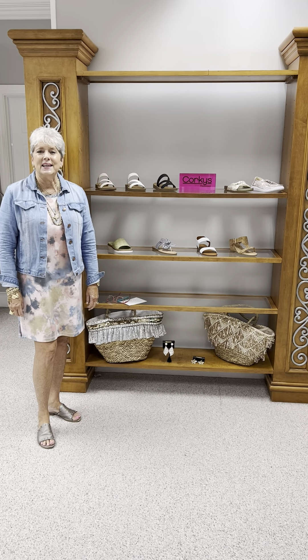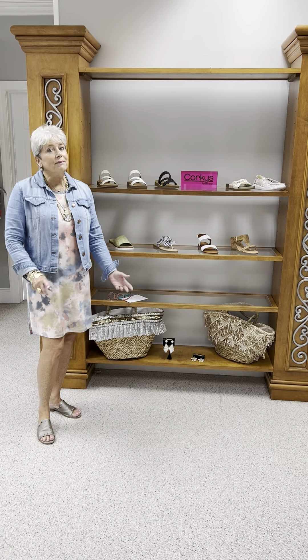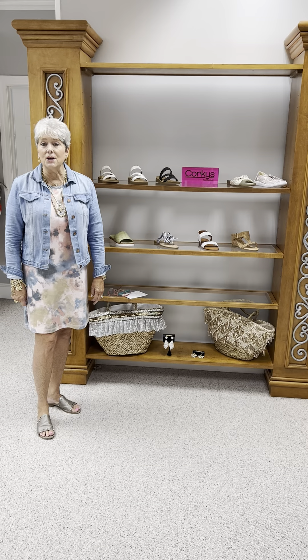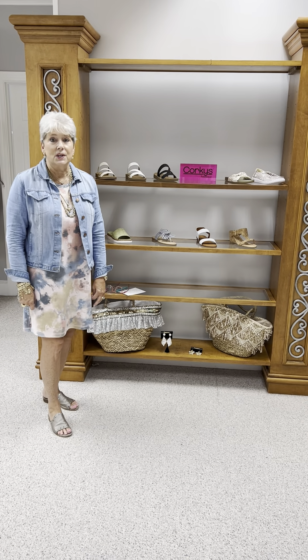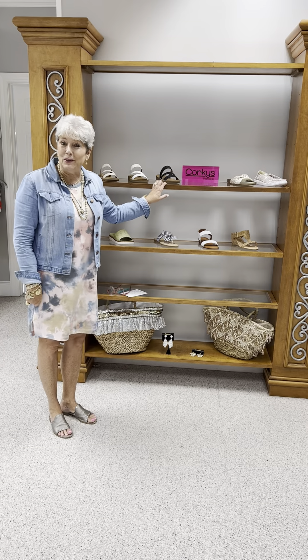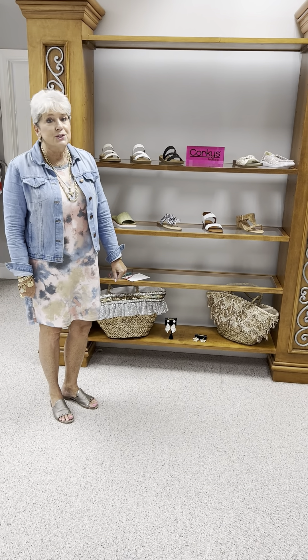Hi ladies, happy Thursday. Today I thought I would feature our footwear. We've not done a video with the sale including our footwear, so I thought I would go over and show you styles and what sizes we have left. All of the prices that I'm giving you will be the original, and you will take 30% off.